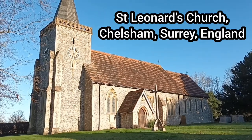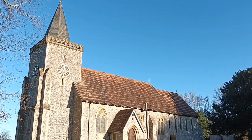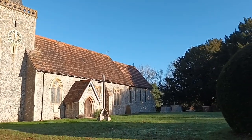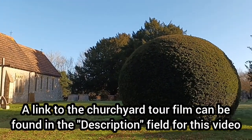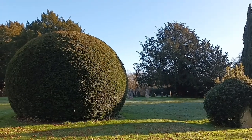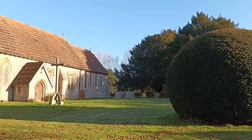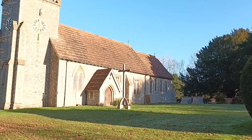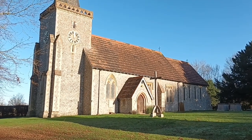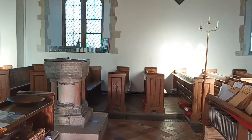Hello and welcome to St Leonard's Church in the village of Chelsham in Surrey, South East England. If you've been with my channel for a while, you may recall that we visited this place in the spring of 2023 and looked around the beautiful and historic churchyard. On that occasion it wasn't possible to go inside the church, but today we've got very special access to do so. As we enter the church porch and open the second door into the main body of the building, it's as though we've passed through a portal into a place where time itself has stood still.